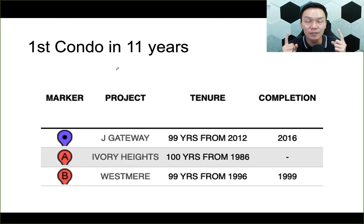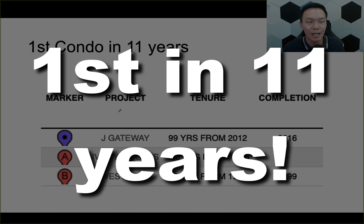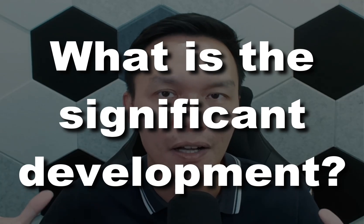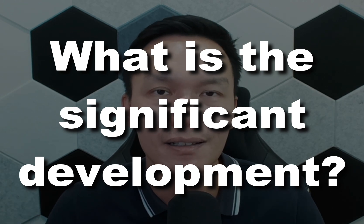This makes Jayden the first condo to be launched in the Jurong East area in 11 years. For Ivory Heights, I wouldn't even think about it as a form of comparison because it's such an old project from 1986. The nearest comparable one is actually JGateway back in 2014. Now, what is the most attractive point or significant development happening in Jurong East?